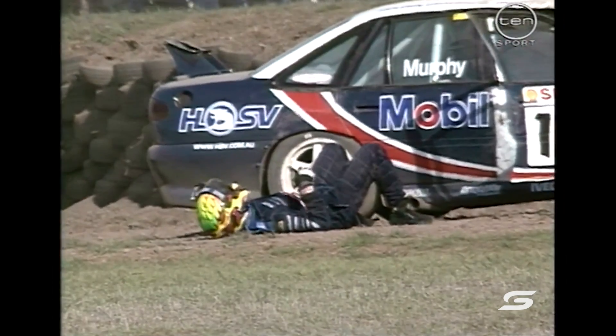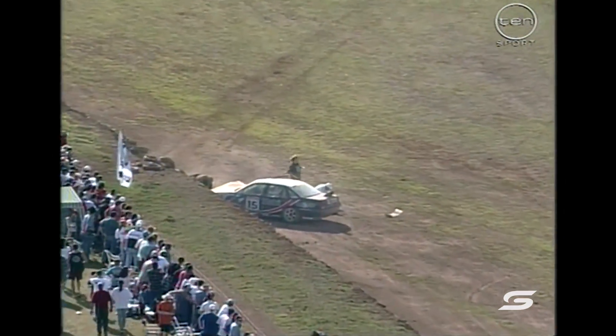We may have a red flag situation here. We're just checking with race control, but Murphy is lying on the grass there. Yes, the red flag's out.